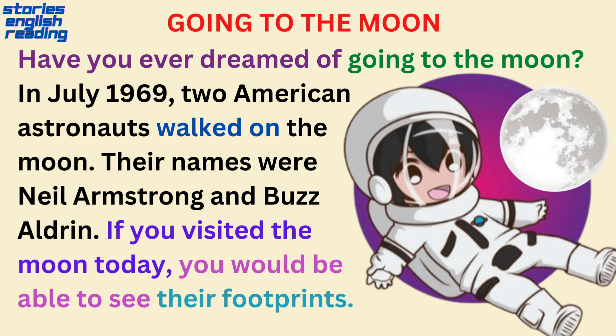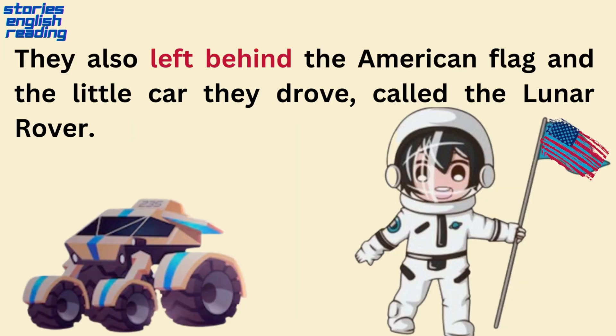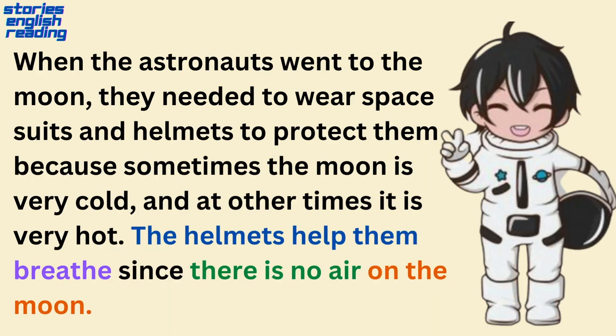Have you ever dreamed of going to the moon? In July 1969, two American astronauts walked on the moon. Their names were Neil Armstrong and Buzz Aldrin. If you visited the moon today, you would be able to see their footprints. They also left behind the American flag and the little car they drove, called the Lunar Rover. When the astronauts went to the moon, they needed to wear space suits and helmets to protect them, because sometimes the moon is very cold, and at other times it is very hot. The helmets help them breathe, since there is no air on the moon.